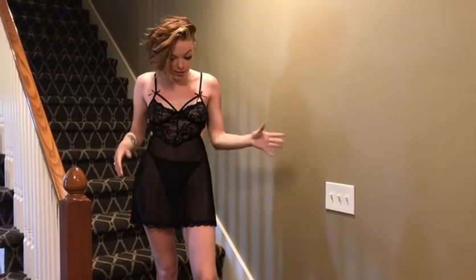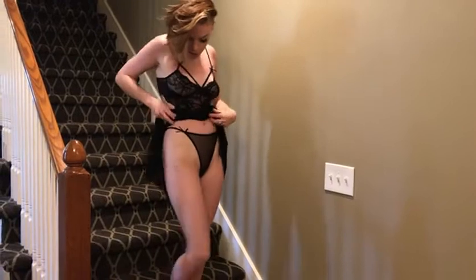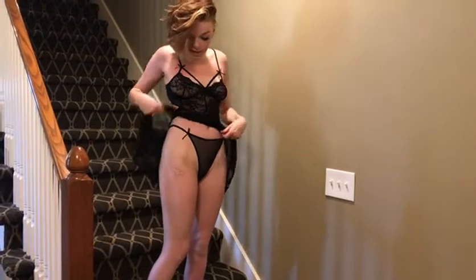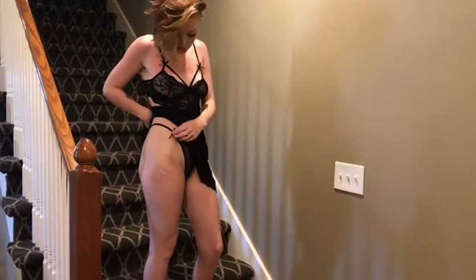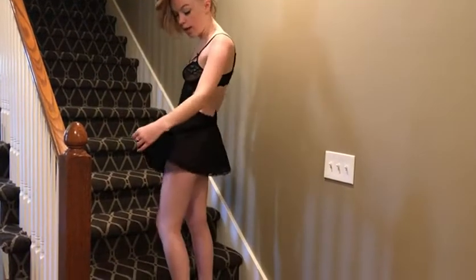So let's talk about all that it comes with. You can see I have these little cute black thongs on, and it comes with that as well. There's a cute little bow on the side there.